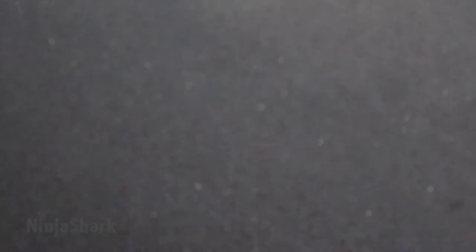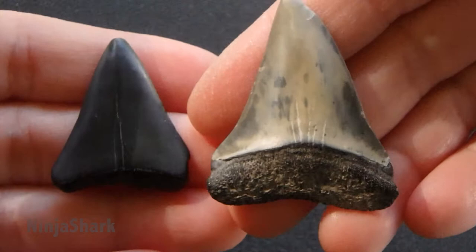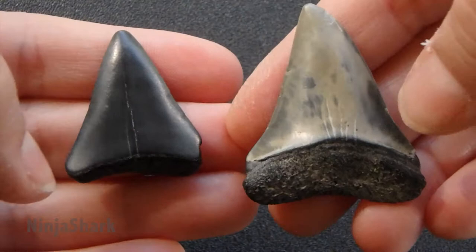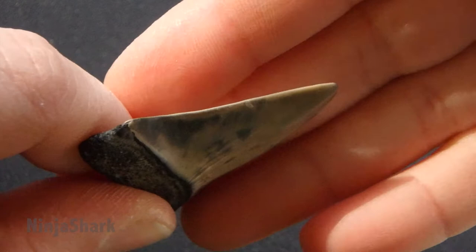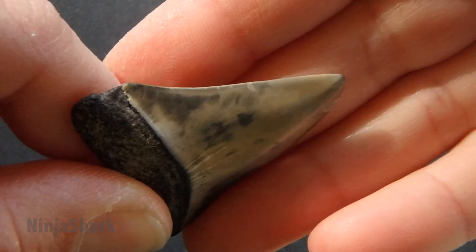And why is that important? Because here's a mako shark tooth — they're extremely similar. They don't have burlet. Their roots are very similar shaped. The teeth are very similar shaped. This clearly does not have serrations; it is sharp as a knife and there is no serration to be seen on it at all. And that's how I know that this is an extinct mako shark tooth.